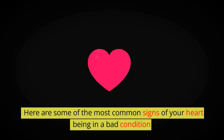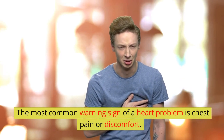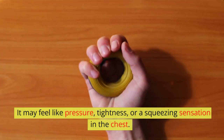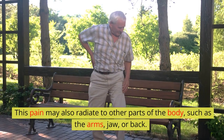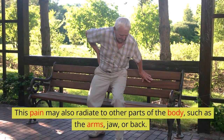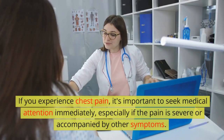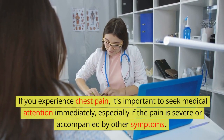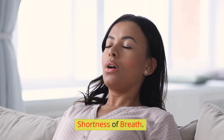Here are some of the most common signs of your heart being in a bad condition. Chest pain or discomfort — the most common warning sign of a heart problem — may feel like pressure, tightness, or a squeezing sensation in the chest. This pain may also radiate to other parts of the body, such as the arms, jaw, or back. If you experience chest pain, it's important to seek medical attention immediately, especially if the pain is severe or accompanied by other symptoms.